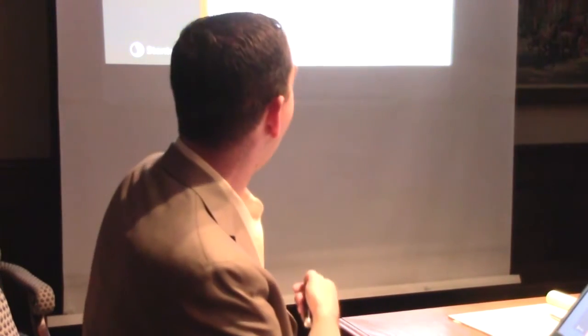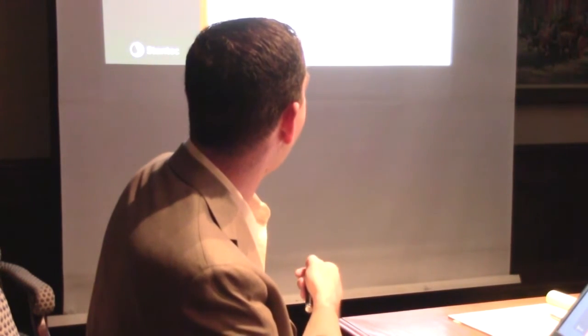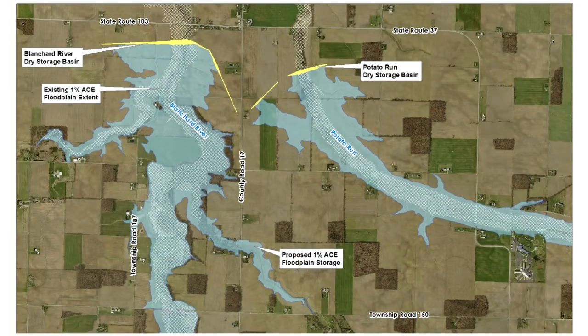The last thing we looked at is more traditional storage. Most people in this part of the world are more familiar with storage than diversion channels. We looked at probably seven or eight different storage options — a few near 15, some downstream of the town of Mount Blanchard, and a few on Lye Creek. We focused on two that we felt were the most promising in terms of benefit, cost effectiveness, and environmental permittability: one on Eagle Creek, and one to the south of Mount Blanchard, which is a dual storage on Blanchard River itself and on Potato Run.